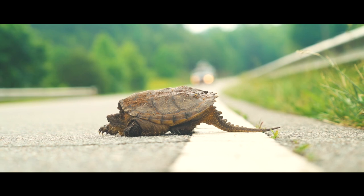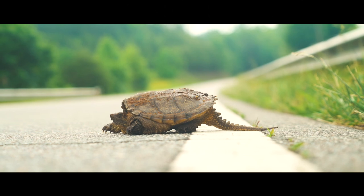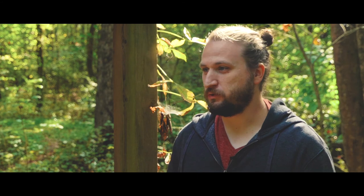This particular vernal pool is actually pretty close to a main road. We're probably a quarter mile away from that road, which means this spot is really affected by things like pollution, trash runoff, and salting the road — all of which affects this vernal pool.